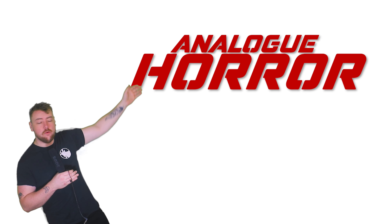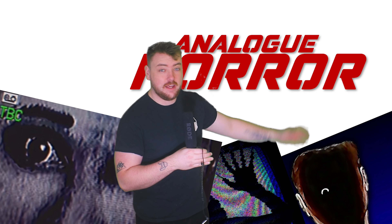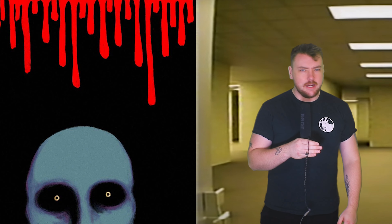Analog horror — one of, if not the most, accessible forms of horror on the internet right now. We have been treated to some incredible, and some less than incredible, horror media since its origins in the early 2010s.